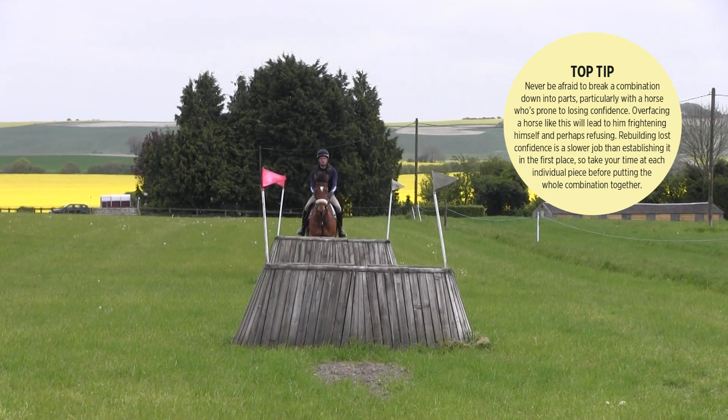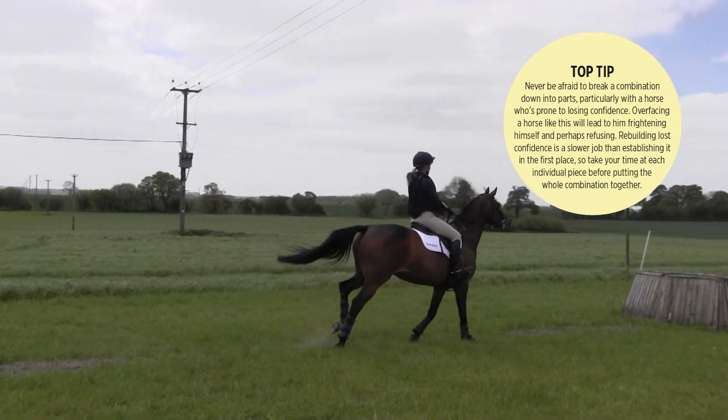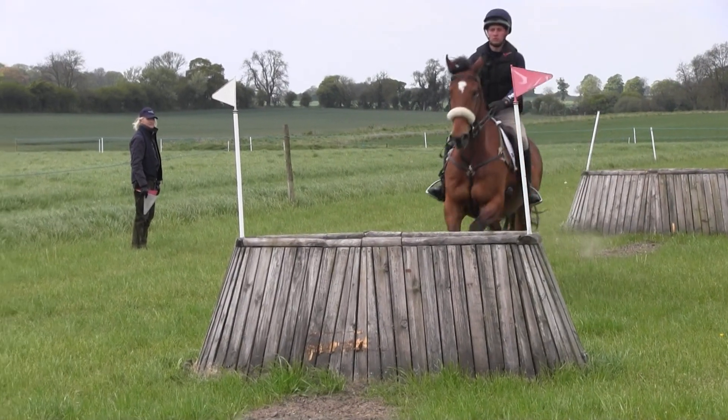I make sure that the horse is still taking me to the fence — I must have that desire even though I'm going slowly. If I haven't got that desire I'll give a kick, because he must take me to the fence; it doesn't mean he takes me fast. Then as he rises up over the first one, all my attention goes to the second.